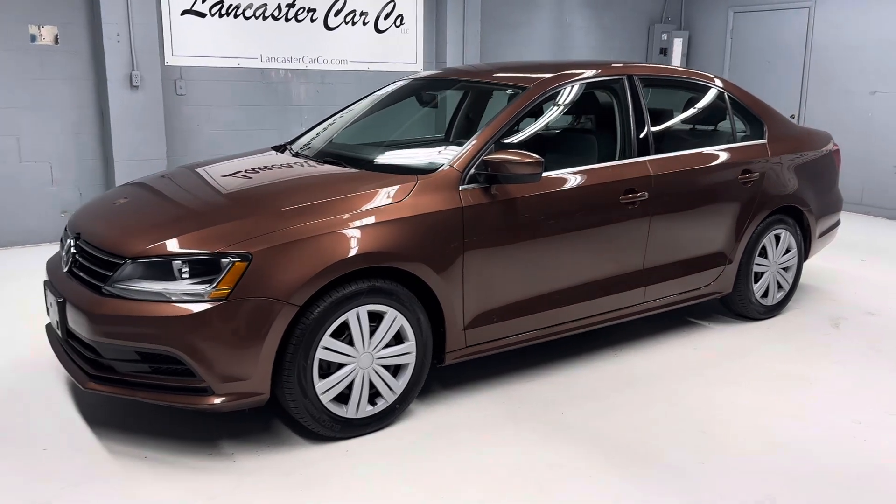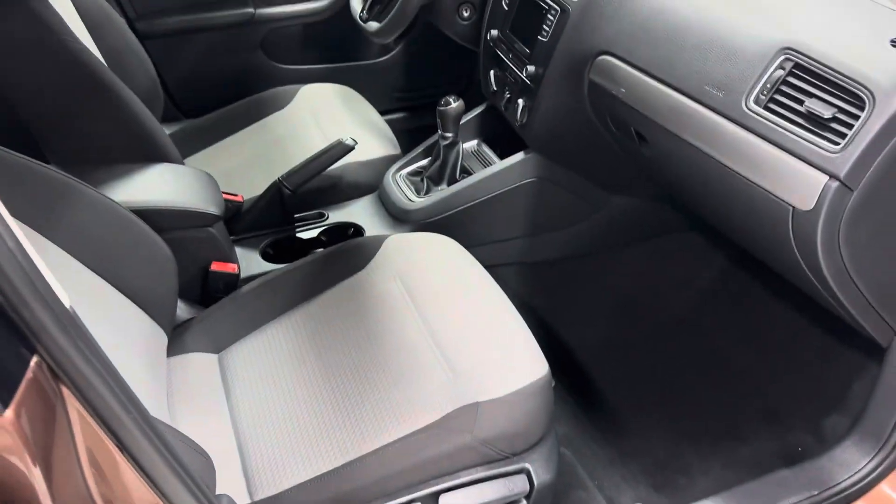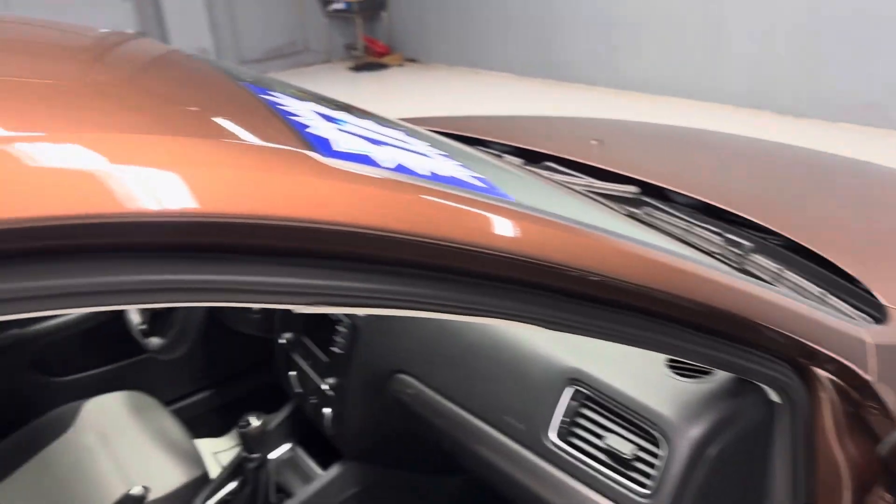This is Lancaster Car Company's one owner 2017 Volkswagen Jetta with 107,000 miles. It has a great service history. It's just Pennsylvania State Safety inspected and serviced and includes a 30-day 1,000-mile powertrain warranty.